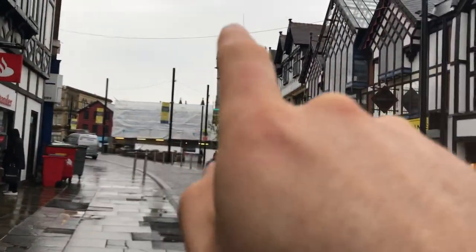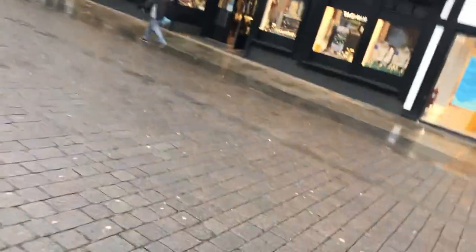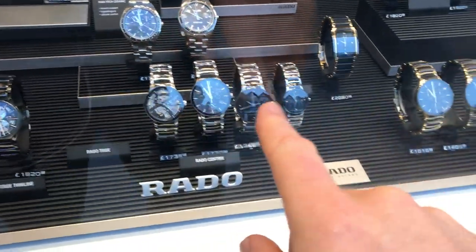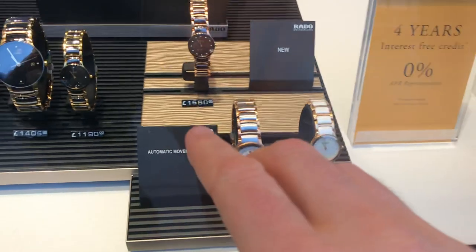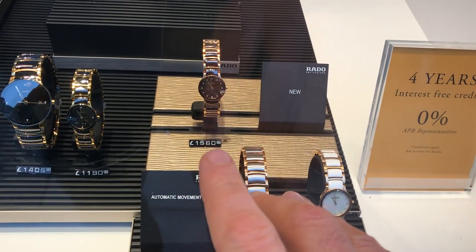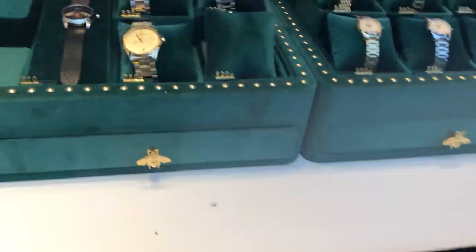What we've got across here is a jewelers. We've got numerous watches in the window. See that watch there — it's £1,560! Wow, very expensive. Numerous watches.